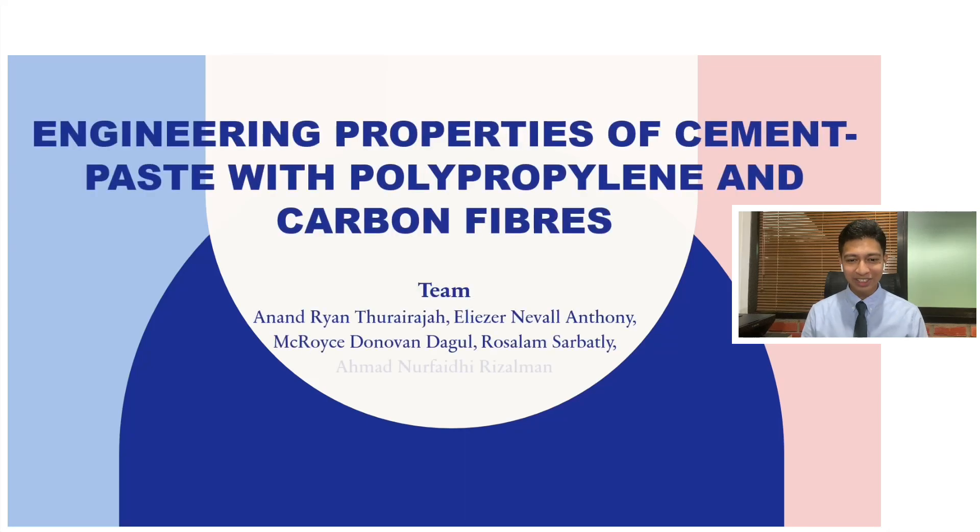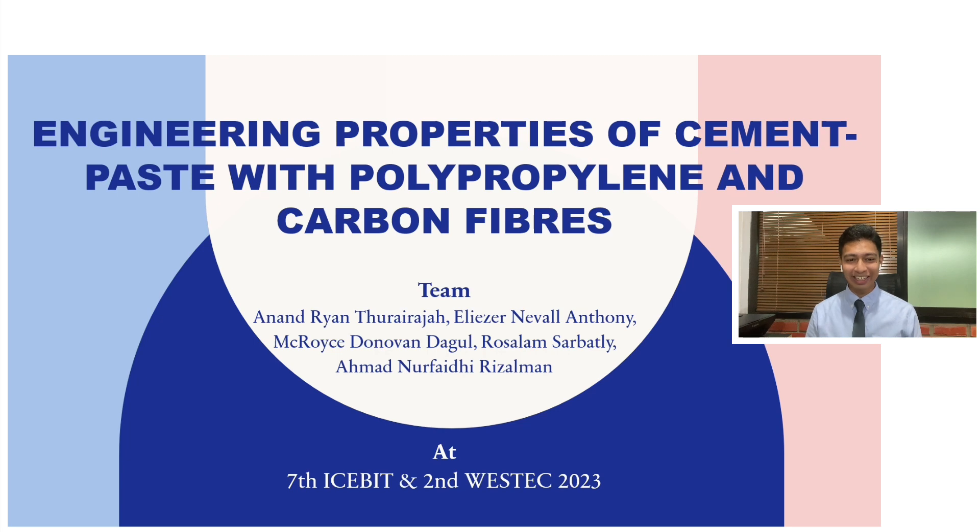Hello and good day to everyone watching this conference presentation video. My name is Anand Raintore Raja and today I'll be presenting my paper titled Engineering Properties of Cement Paste with Polypropylene and Carbon Fibers.